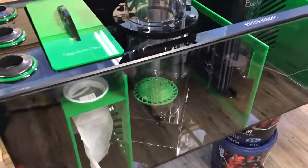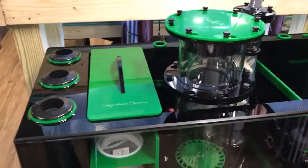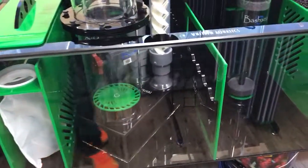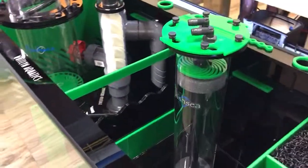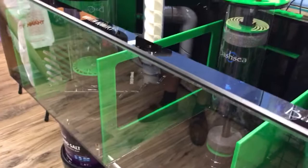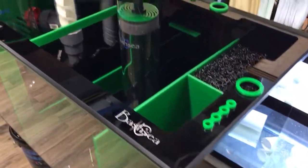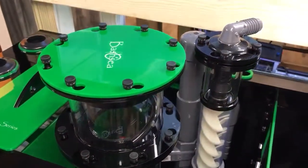This is Jeff and Matt with Whitland Aquatics. We reached out to Bashii for a custom sump and it really turned out with some killer results — couldn't be more happy. We wanted a color to match our logo and color scheme, and this green is definitely rocking. We got the custom sump, custom media reactor, and custom skimmer.